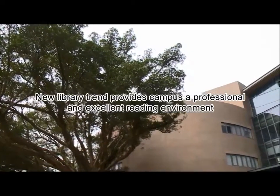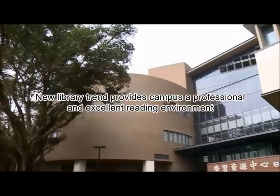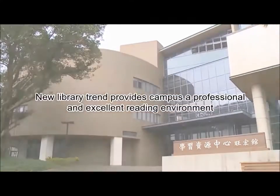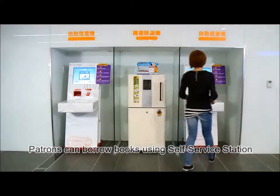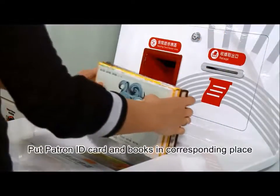New Library Trade provides campus a professional and excellent reading environment. In the RFID Intelligent Library, patrons can use the self-service station to borrow books.